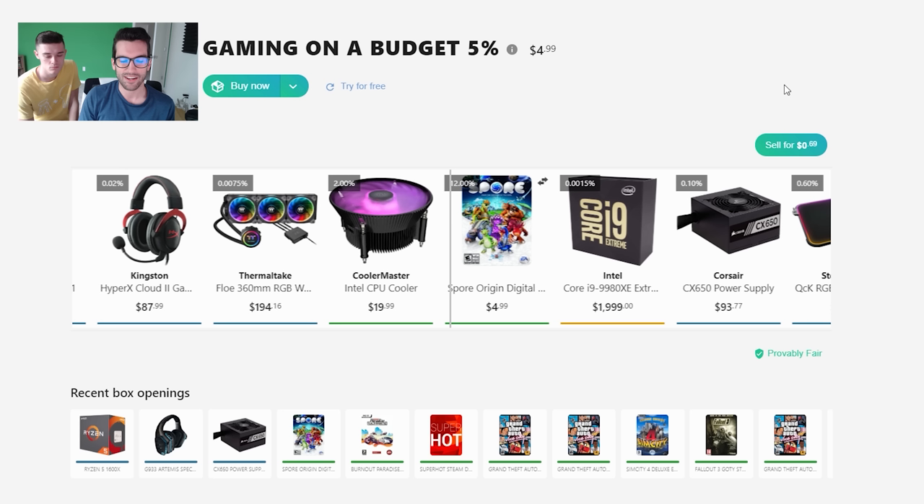So we tried it for you. You can see how it works — we did win something pretty cool, but then we started winning game keys over and over and over.